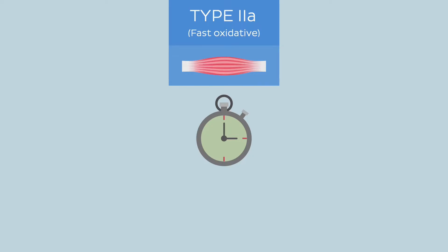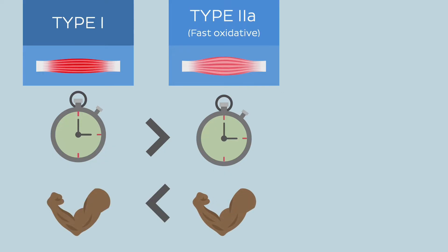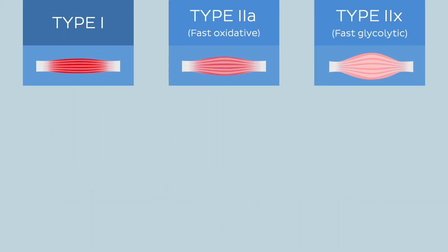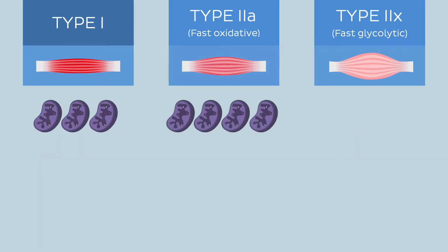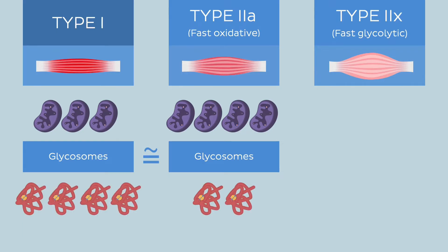However, their endurance isn't as remarkable as that of type 1 fibers. Type 2a fibers are also capable of generating faster contractions and higher tension than type 1 fibers, but less than that of type 2x fibers. These fiber types are recruited for contraction after type 1 but before type 2x muscle fibers. Type 2a fibers possess a greater number of mitochondria compared to type 1 fibers, as well as moderate amounts of glycosomes, which store glycogen or glycolytic enzymes required for anaerobic metabolism. However, when it comes to myoglobin content and capillary density relative to their size, they lag behind type 1 fibers.